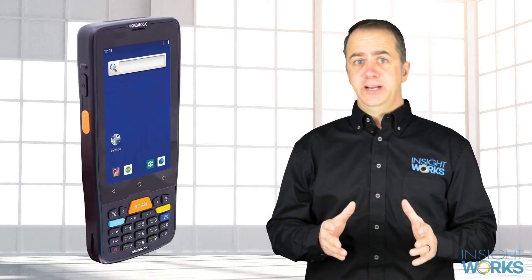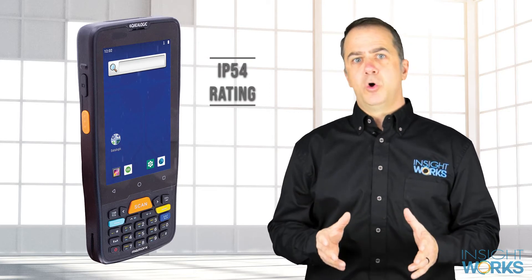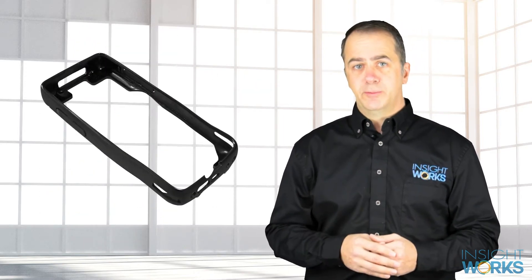As for the ruggedness of the MemoryK, the unit carries an IP54 rating, so dust and water spray won't affect performance. The device can withstand drops from 4 feet, or 5 feet when equipped with a rubber boot.